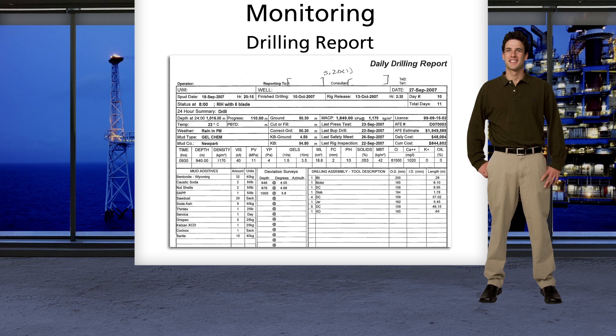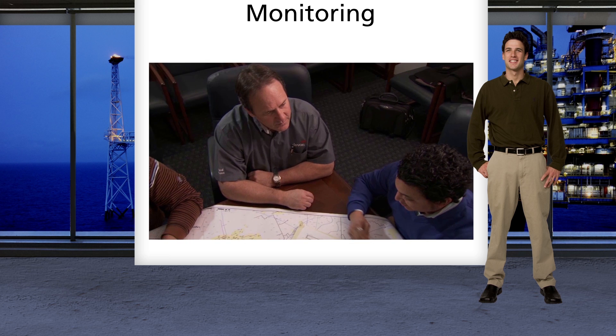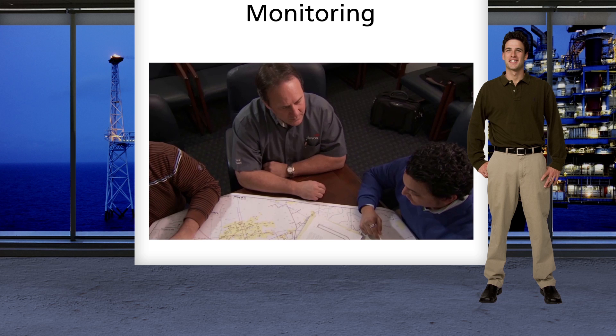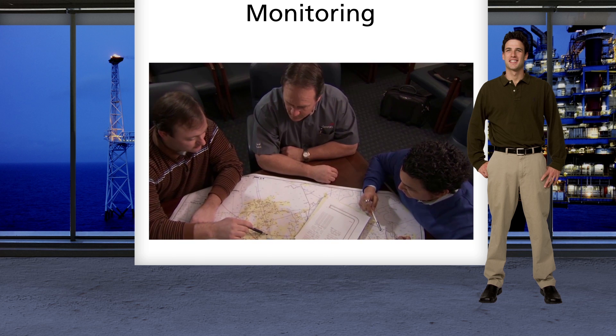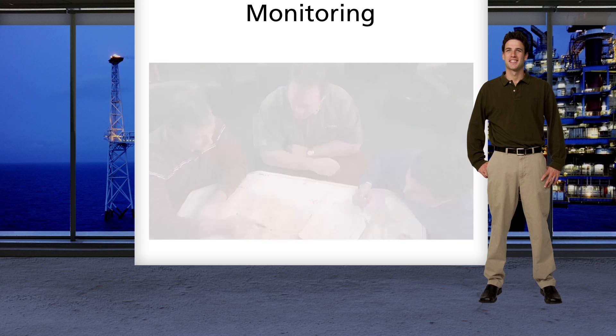We stay informed of all the applicable government regulations and make sure that we stay in compliance. During drilling, we post a company man at the well site and review daily drilling reports to make sure the well is done safely, properly, and at a reasonable cost. Drilling engineers interact with other disciplines to ensure that financial, technical, and safety objectives are clearly discussed and achieved in all phases of the drilling process.